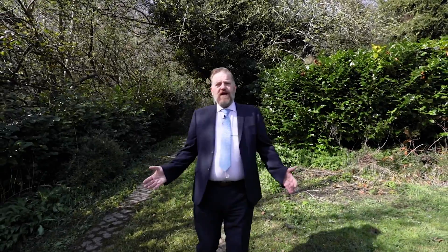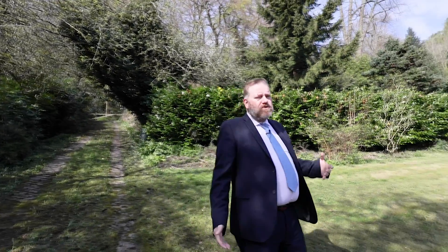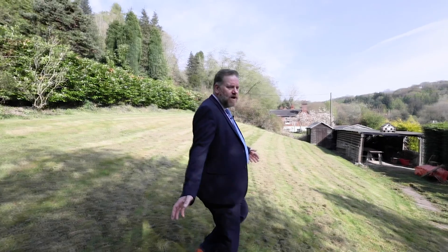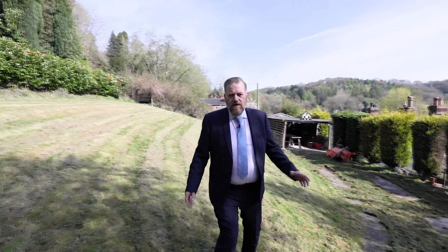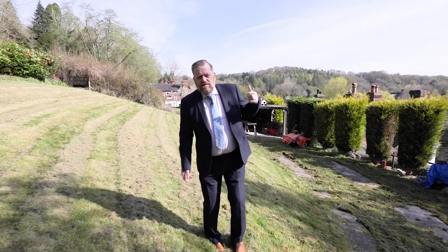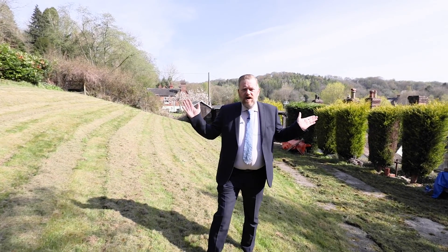So here we are at the back of the cottage on Darby Road. I just wanted to show you this extra land that the vendors bought historically. It's a really nice piece of land with rear access at the back — the lane leads down to Darby Road and Station Road. It's quite a good size, so if you're a keen gardener or want to keep animals it's perfect. It also has a carport, so if you want to store away your car it's absolutely brilliant. And behind me you've got that fabulous vista over Coalbrookdale.